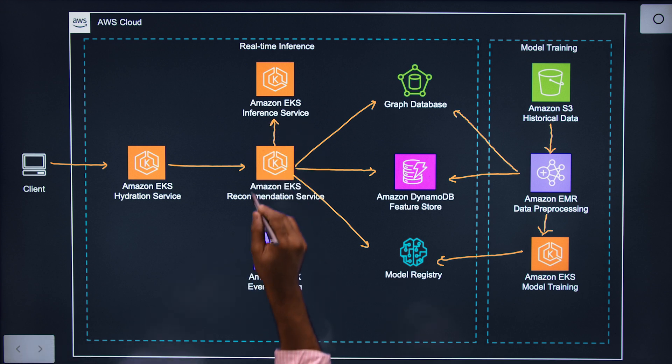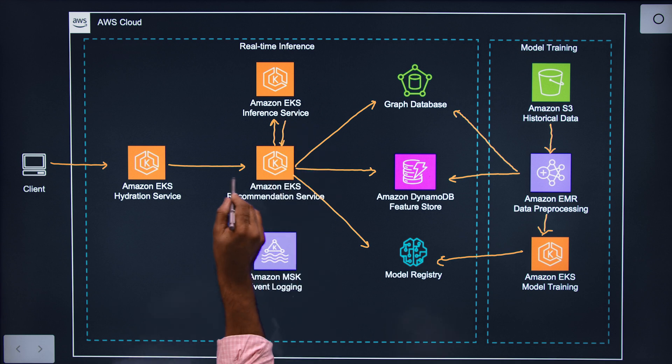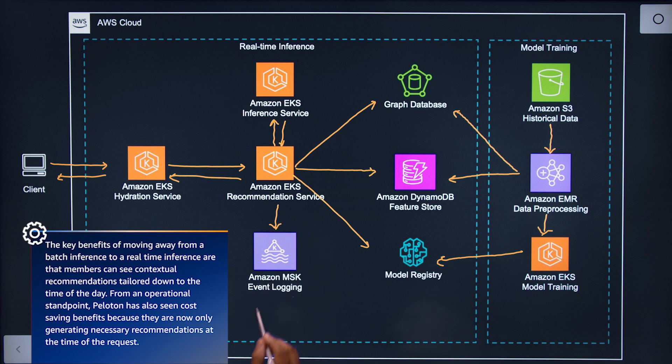All that information is passed to the inference service, which scores the model against the fetched candidates and returns a list of scored classes. The recommendation service returns those back to the hydration service, which then sends the recommendations back to the bike. The recommendation service also logs a lot of information, which is stored into S3 and used for training our models — creating a feedback loop for the entire system.